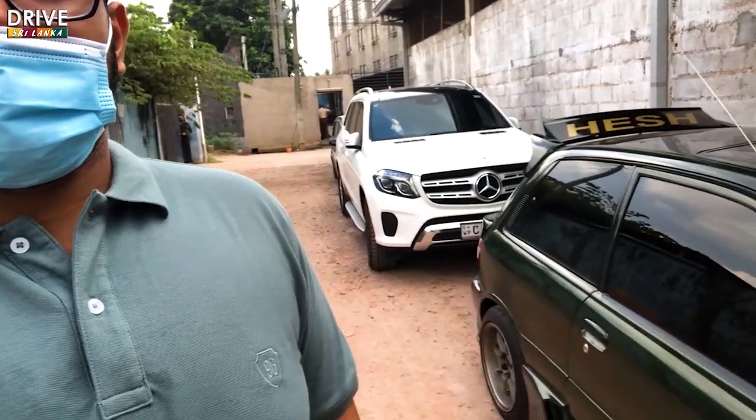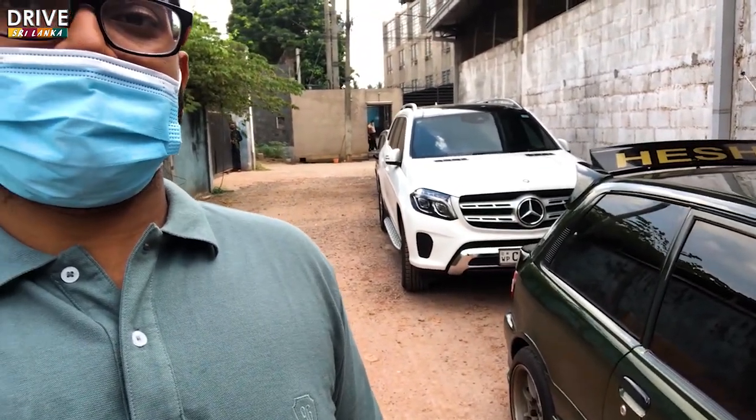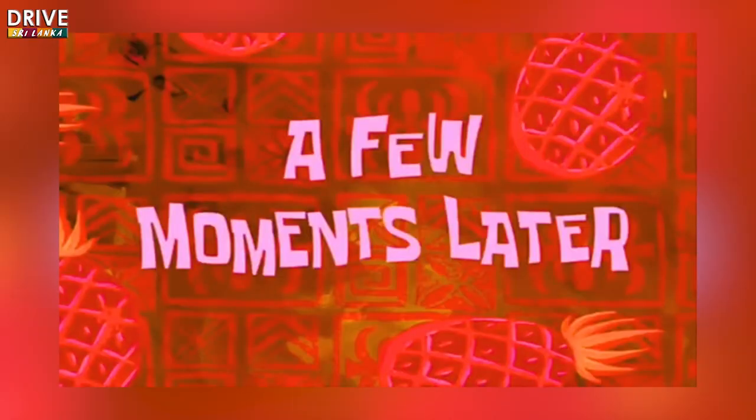And we also have the Merc — that thing has a 4MATIC gearbox. Let's go in.